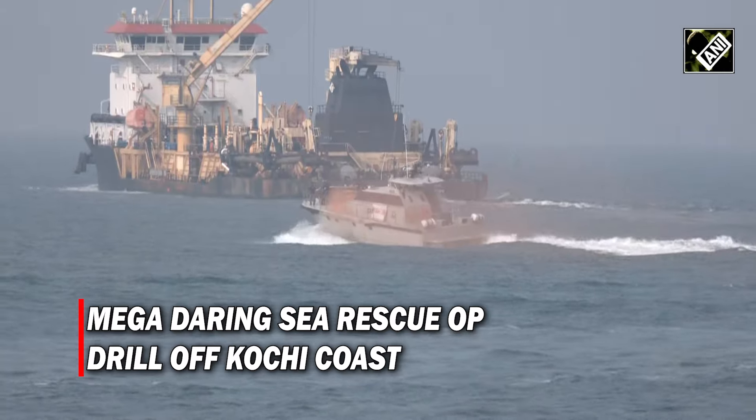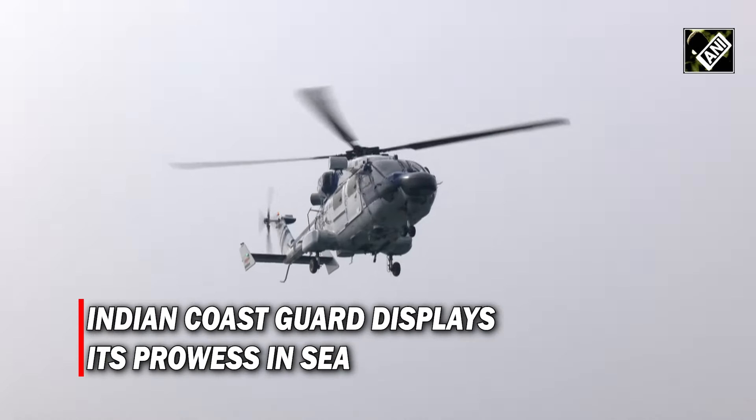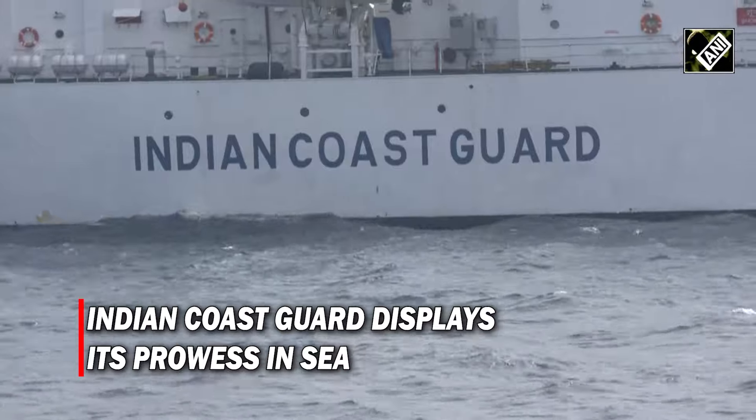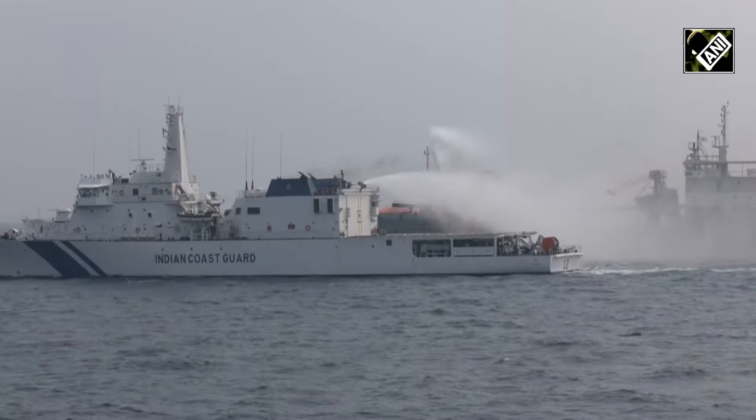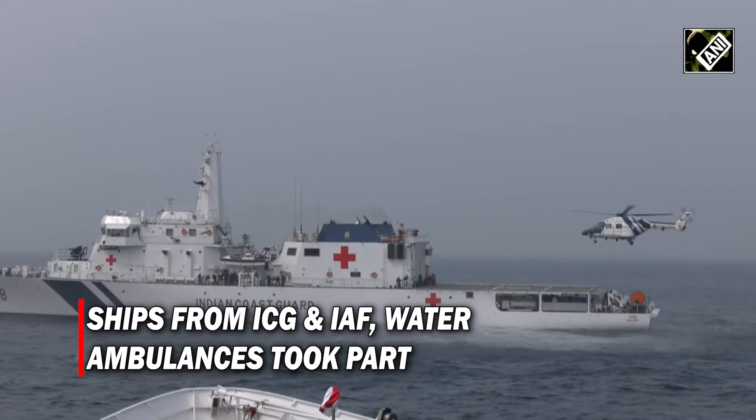In the interceptor boat joining the action with the Indian ship. After they have been rescued from the water, parking on board.